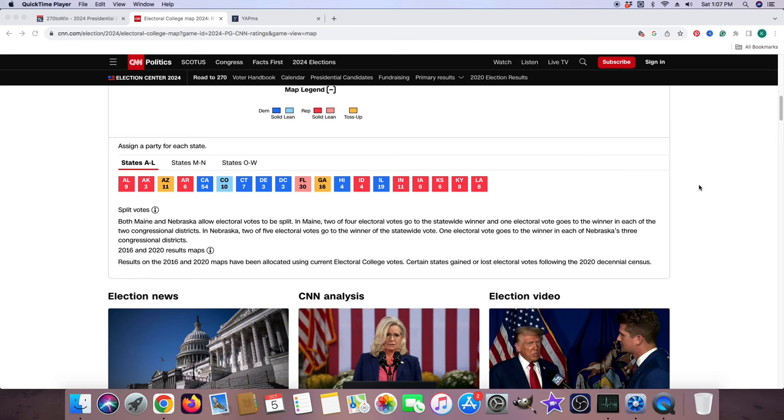Here is part of CNN's sign-up party for each state according to alphabetical order. This is our source and split votes. Both Maine and Nebraska allow electoral votes to be split. In Maine, two of four electoral votes go to the statewide winner, and one electoral vote goes to the winner in each of the two congressional districts. In Nebraska, two of the five electoral votes go to the winner of the statewide vote, and one electoral vote goes to the winner in each of Nebraska's three congressional districts. They also have the 2016 and 2020 result maps, with results allocated using current electoral college votes. Certain states gained or lost electoral votes following the 2020 decennial census.